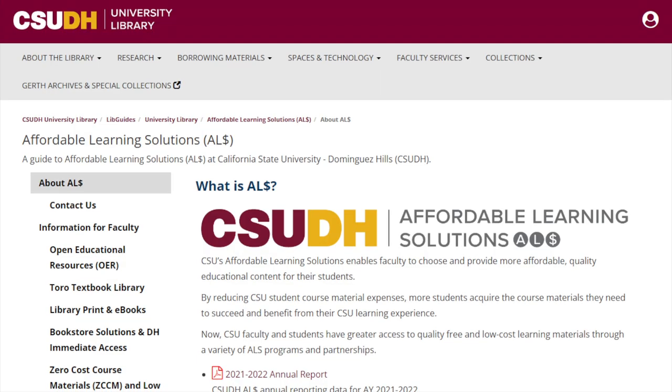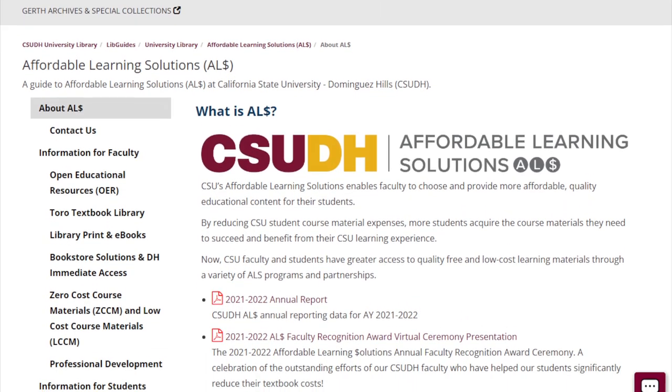These can be full textbooks, like the OpenStax books, that a lot of faculty use in your math or intro classes. They can also include videos, open access journal articles, and lectures and other materials that your professors have created just for you. You can learn more about the general goals of the program on our website.